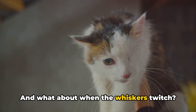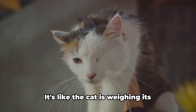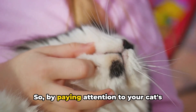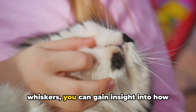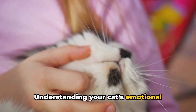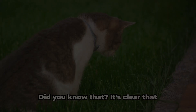And what about when the whiskers twitch? That's usually a sign of uncertainty or indecisiveness — it's like the cat is weighing its options, deciding what to do next. So by paying attention to your cat's whiskers, you can gain insight into how they're feeling. Understanding your cat's emotional language can help you build a stronger bond with your furry friend.